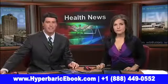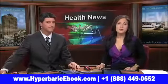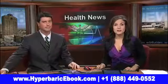In health news tonight, hyperbaric therapy — more doctors are now offering it right in their offices. News 8's medical reporter Jocelyn Momenta found out how it benefits patients dealing with fibromyalgia.